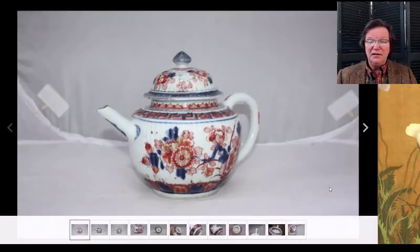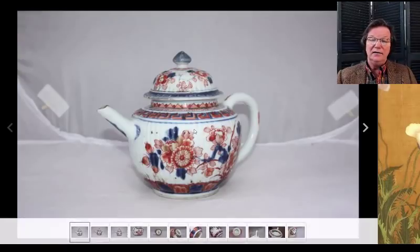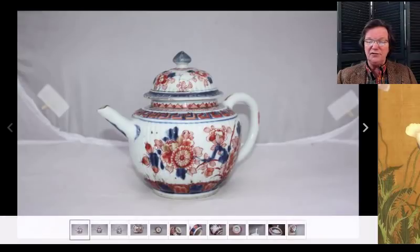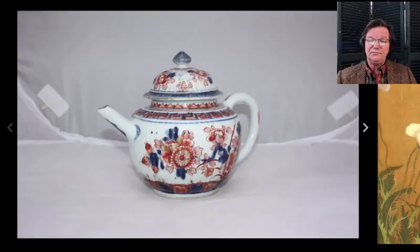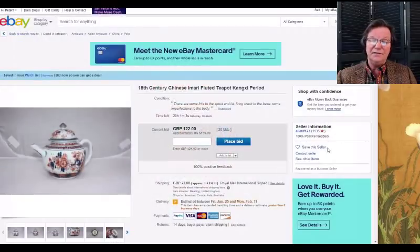There's a Kangxi ribbed Chinese Imari-pattern teapot — very typical Kangxi rib pattern. They also did these rib pieces in big kendis. It's up to $155 and closes on Saturday.